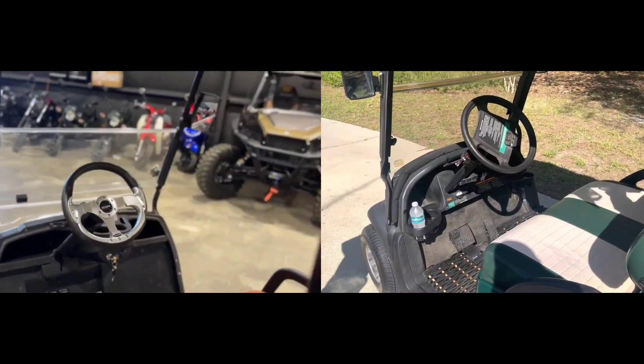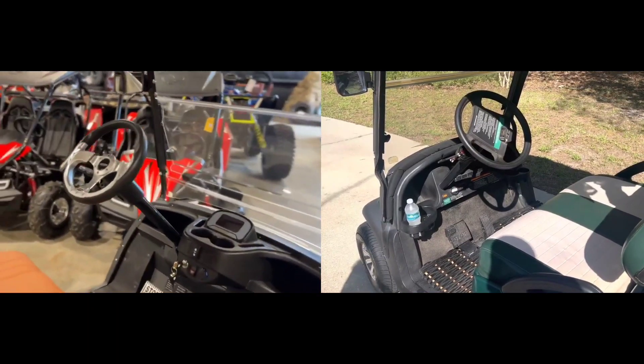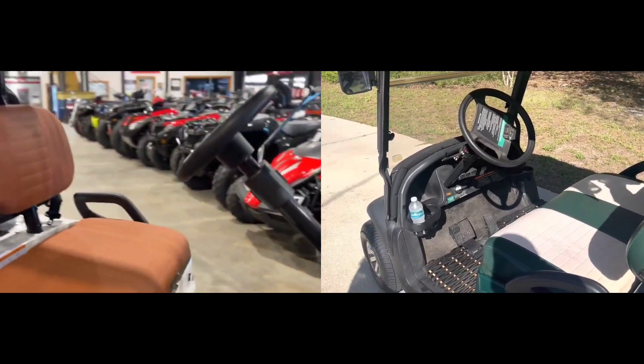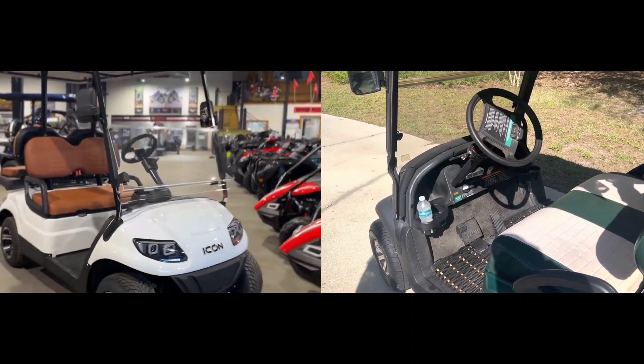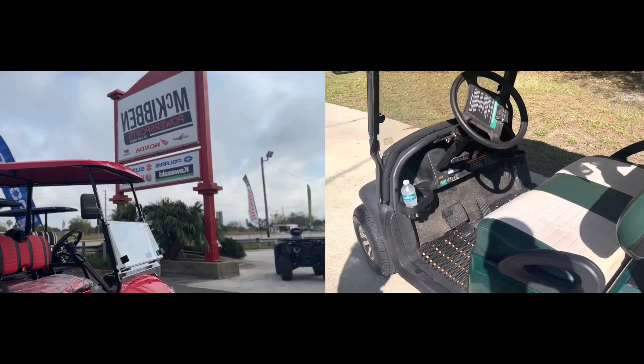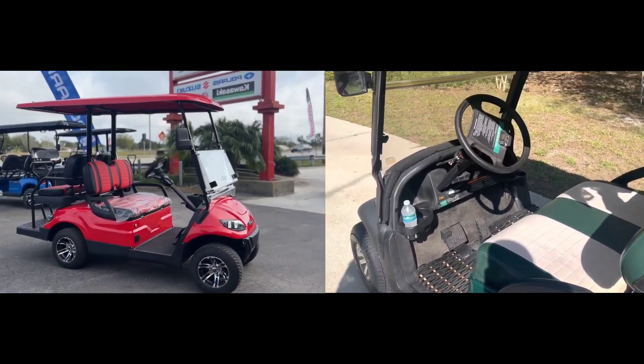Speed differences. Icon golf carts typically have more power and speed compared to Club Car golf carts. For instance, the Icon i40L model offers up to 25 miles per hour, while the Club Car Onward model offers a top speed of around 19 miles per hour.